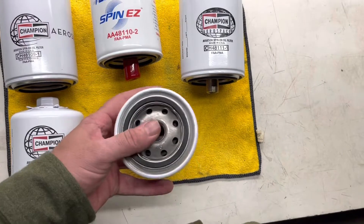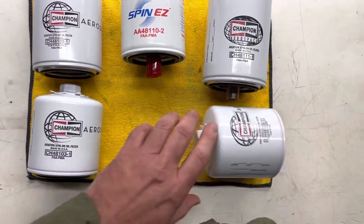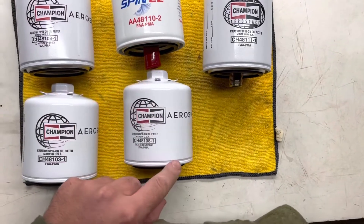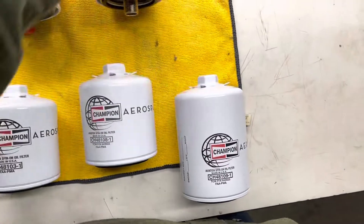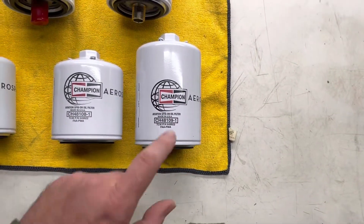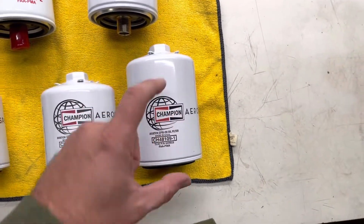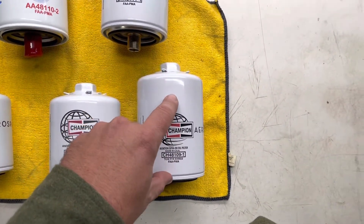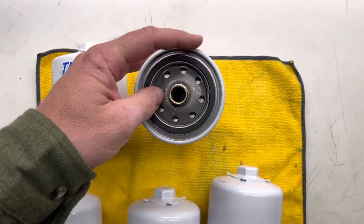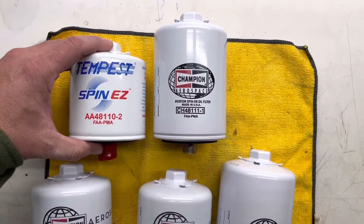The 108 filter, likewise with the 109, 110, and 111, has a three-quarter-inch, 16-threads-per-inch female receiver. The only difference between the 108 and the 109 is the volume. These are physically interchangeable, and I have used larger ones in lieu of smaller ones on some applications. You need to check the application chart to make sure they'll work for your application, but essentially it's just a larger filter volume. Likewise, the 110 and 111 have a three-quarter-inch 16-thread male fitting, and the difference between the 110 and 111 is also the volume.